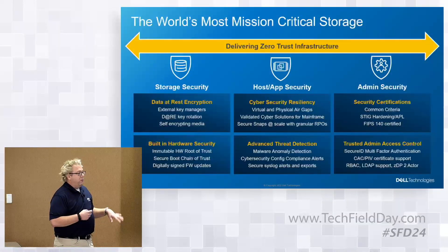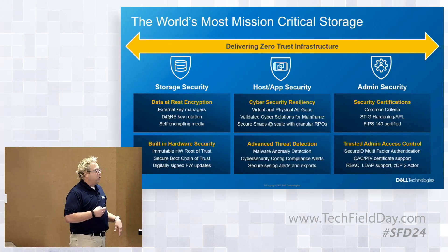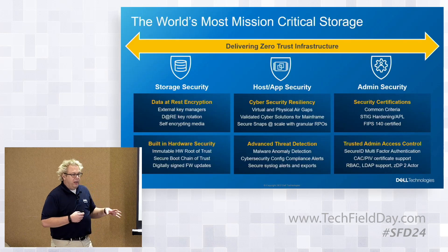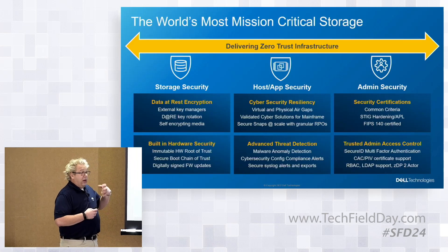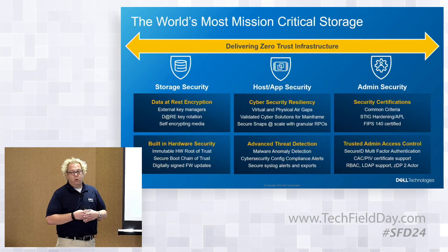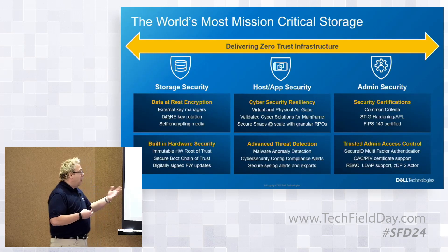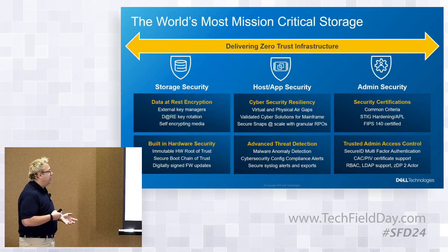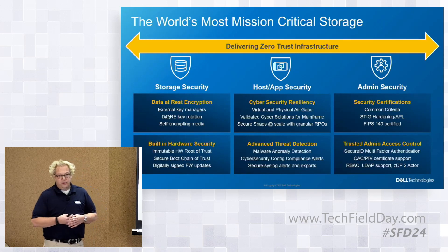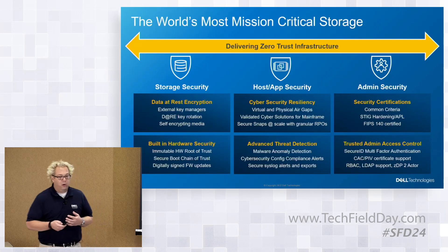There are a whole bunch of things we've been doing for many years within PowerMax around security, bucketed into three areas: storage security (things we're doing on the array), host and app (integrating into applications and data), and admin control. Things you'd expect: multi-factor encryption, the ability to do secure snaps — features users have been taking advantage of as core elements of building secure environments.